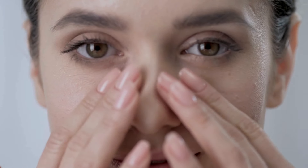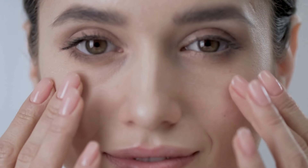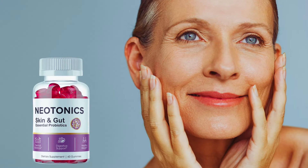Many people are using Neotonics because of its quick-acting formula and high-quality aspects. It was manufactured under strict and sterile guidelines, ensuring its effectiveness. Users have been able to rejuvenate their aging skin with young new cells naturally and thoroughly.